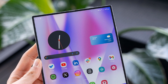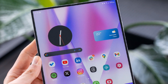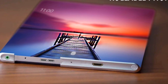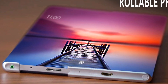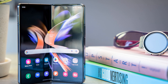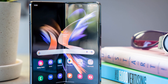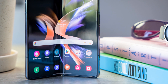With an estimated screen expansion up to 12.4 inches, this device will cater to professionals, gamers, and multimedia lovers who crave a bigger screen but also want portability. Imagine streaming your favorite movies, playing high-end games, or working on documents with a display that adapts to your needs. The technology behind the rollable screen is likely to be a major breakthrough, allowing users to experience a dynamic display without the limitations of traditional folding mechanisms.